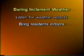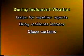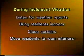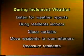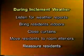Make sure that your residents or patients are indoors, away from windows or doors that could cause harm. Close curtains, shades, or blinds to help prevent any cuts from glass breakage. Move residents or patients to the interior of the building, and continue to reassure them until the threat of severe weather is gone.